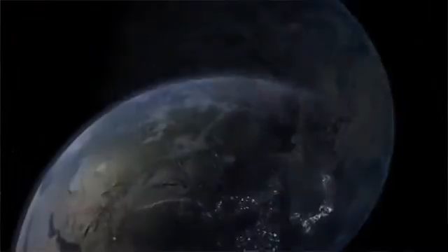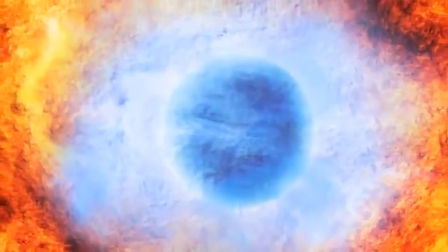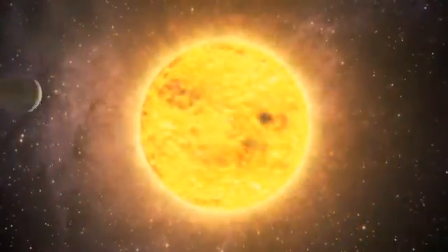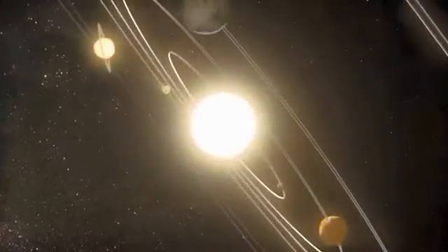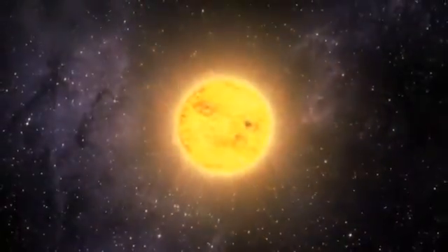But while it might look like Earth from a distance, if you flew closer to it you'd realize just how different it is from our home. HD 189733 is an enormous gas giant, over 100 times bigger than Earth. It orbits very close to its star. It takes Earth 365 days to orbit our Sun once, but it only takes this planet 2.2 days.